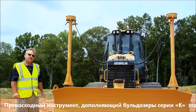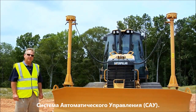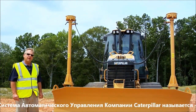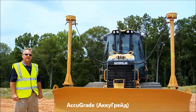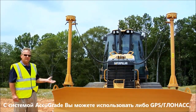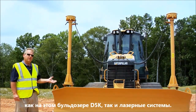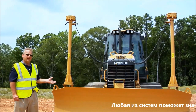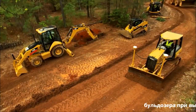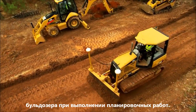An excellent tool to complement the D5K and the K family dozers in this operation is grade control. At Caterpillar, our grade control is called AccuGrade. With the AccuGrade technology, you can either use GPS, as you see this D5K is equipped, or you may use laser type technology. Either one can greatly improve your job site efficiency when trying to complete finished grade work.